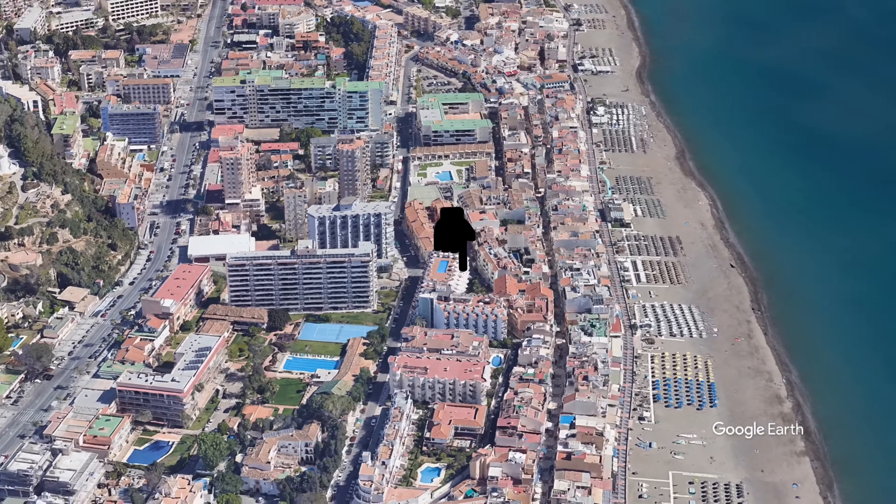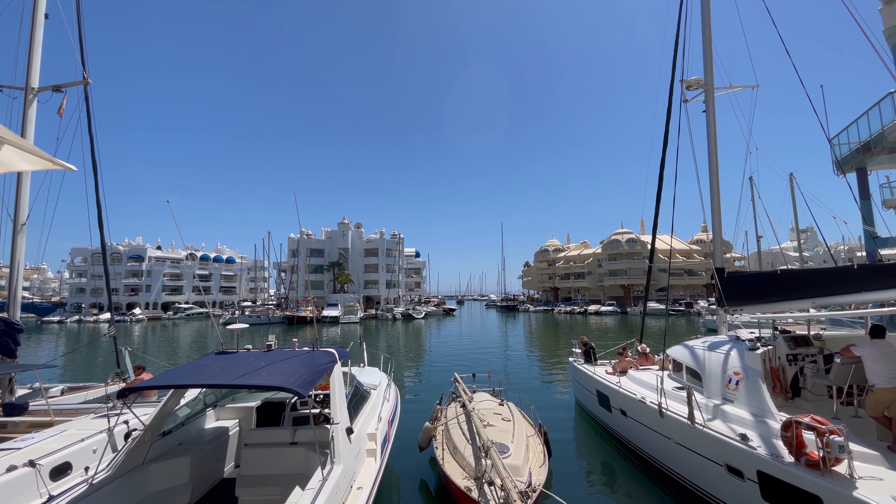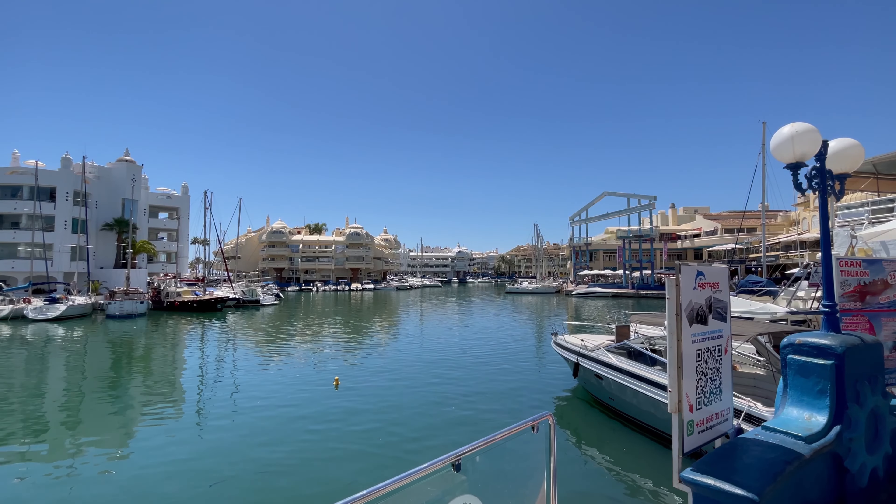Explore other nearby beaches like Playa Benalmadena and Playa Bajandilo, each offering its own unique charm and amenities — whether you're seeking shade or adventure, these beaches have you covered. As for dining and entertainment, you're spoiled for choice with a plethora of bars and restaurants just a short stroll away. For those craving Benalmadena's vibrant nightlife, the bustling marina is just a few hundred metres away. During the day the marina also has multiple boat adventures and fishing trips.